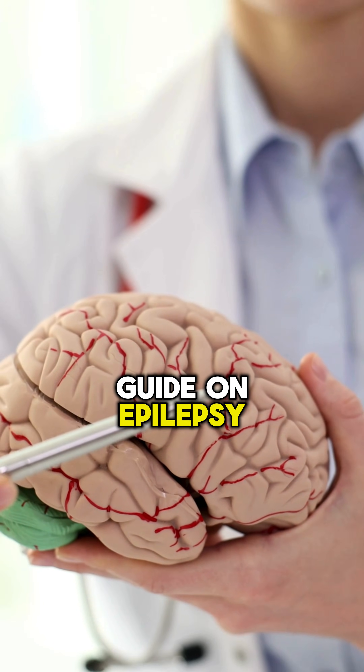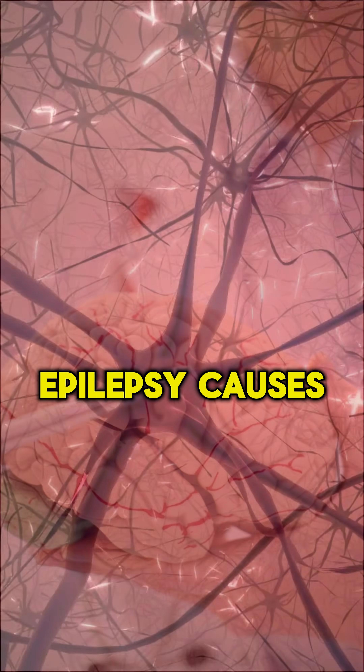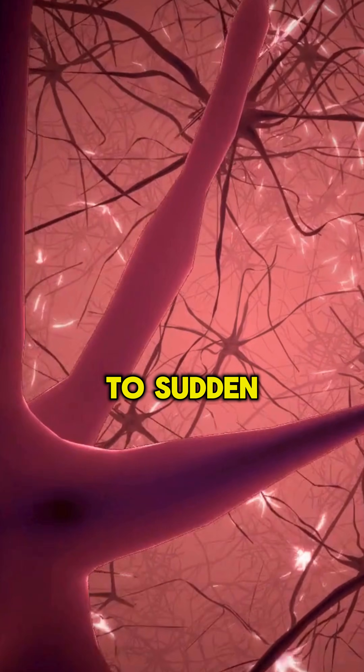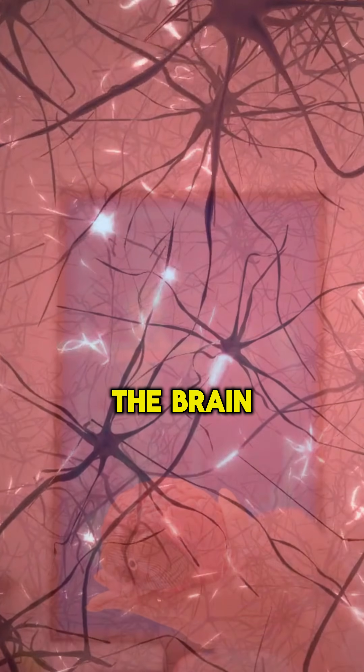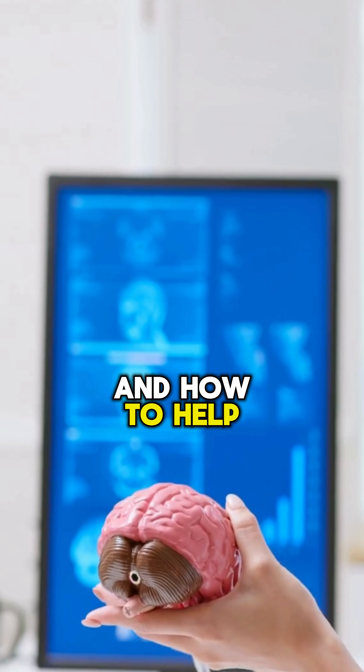Welcome to our quick guide on epilepsy, a neurological condition affecting millions worldwide. Epilepsy causes seizures due to sudden bursts of electrical activity in the brain. We'll cover what epilepsy is, how to recognize seizures, and how to help someone during one.